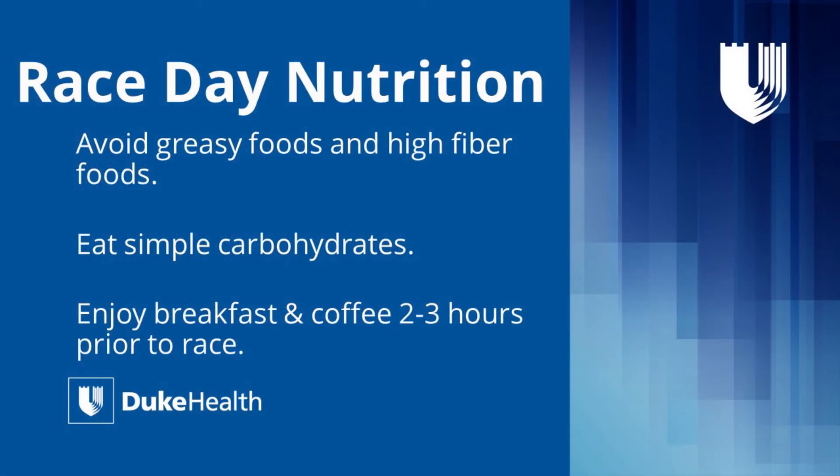The morning of the race, you want to avoid greasy foods and really high-fiber foods that might cause indigestion or cramping while you're running. Stick to simple carbohydrates — something like a bagel with peanut butter, a banana, or fruits without skin, that kind of thing.